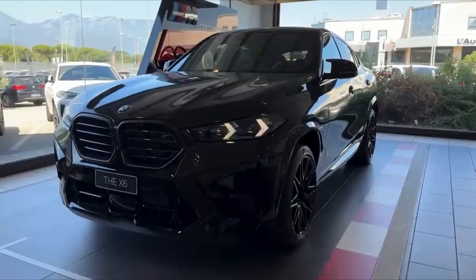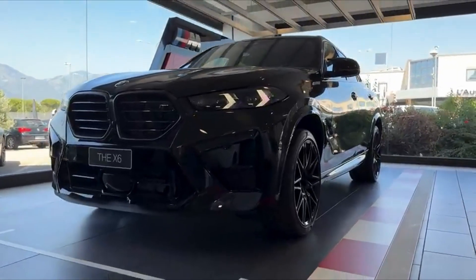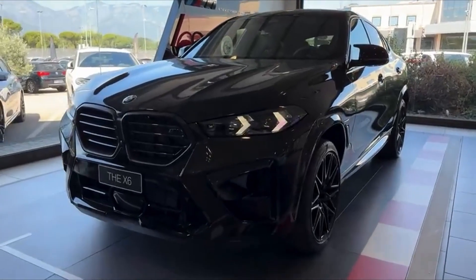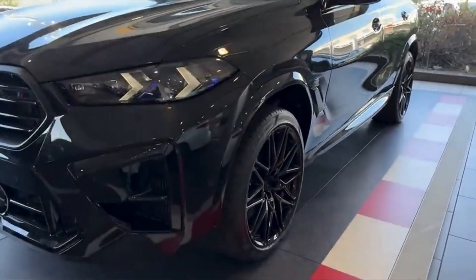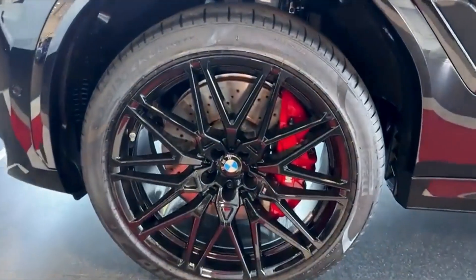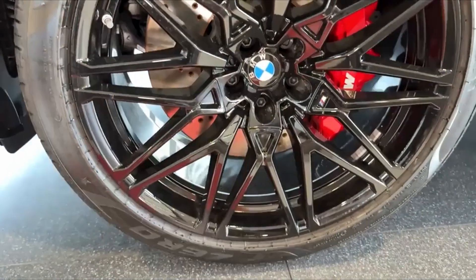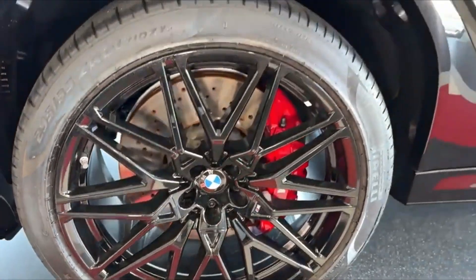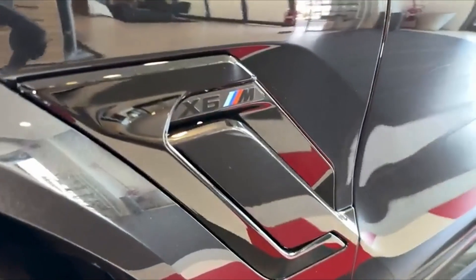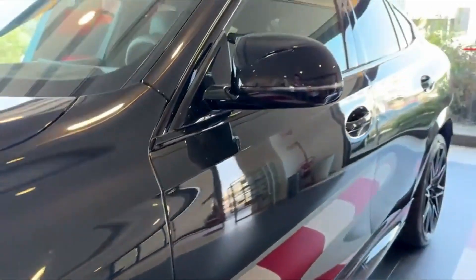Every curve of this SUV is designed with aerodynamics in mind, giving it an agile, almost predatory look that contrasts beautifully with its substantial size. The sloping roofline, characteristic of BMW's coupe-inspired designs, gives the X6M a sense of motion even at a standstill, while the muscular rear fenders emphasize its broad, confident stance. The 21-inch M light-alloy wheels are more than just eye-catching — they are a perfect blend of form and function, engineered to offer maximum grip while enhancing the vehicle's aggressive look.